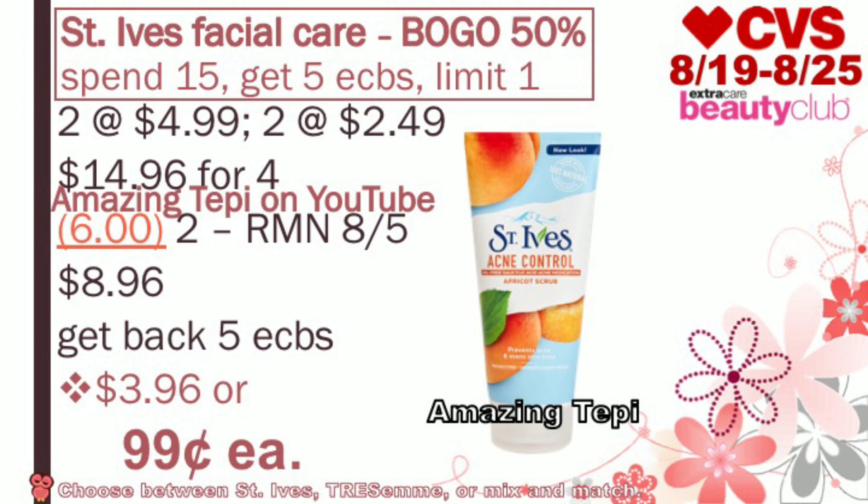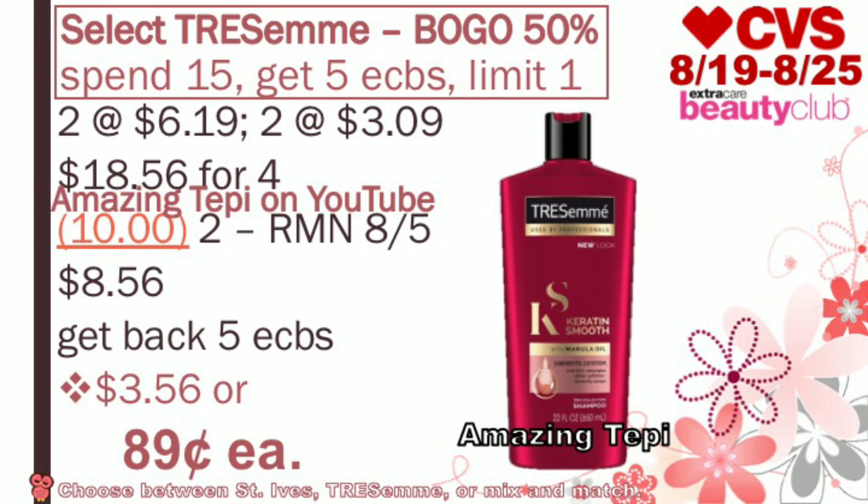Another option for this deal is Tresemme — also buy one, get one 50% off. The deal is spend $15, get five extra bucks, limit of one per card. Tresemme is regular priced at $6.19, so two at $6.19 and two half off at $3.09, totaling $18.56 for all four. We have $5 off of two manufacturer coupons in RetailMeNot 8/5 — high value coupons. These also expire on Sunday, August 19th, so go to CVS on Sunday. After both coupons, our total is $8.56, but we get back five extra bucks, making the final cost $3.56 for all four, or only $0.89 each. These also count towards beauty. Note this is the same deal as St. Ives, so you'll have to choose between St. Ives, Tresemme, or mix and match.